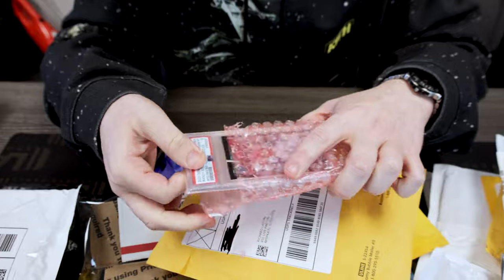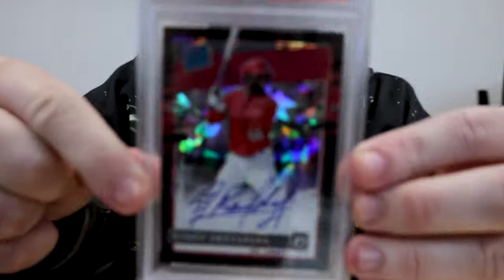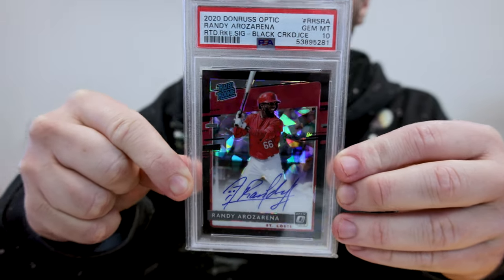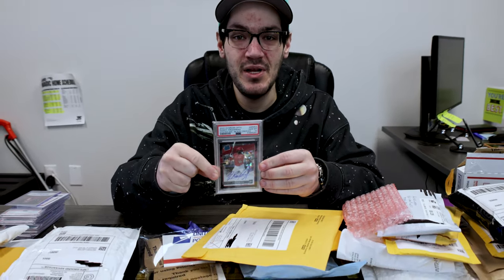We got a hometown kid here. Rated rookie, black atomic ice out of 25, PSA 10 auto — Randy Arozarena. If you're a Rays fan, you know him and Kamenaro are going to be the face of your team for a while.